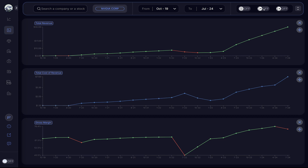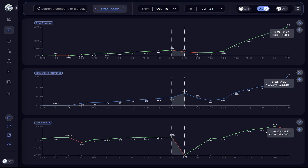For July 2022, NVIDIA's gross profit margin dropped by 34%. This big drop is the result of a rise of 33% in the total cost of revenue, combined with a drop of 19% in total revenue.